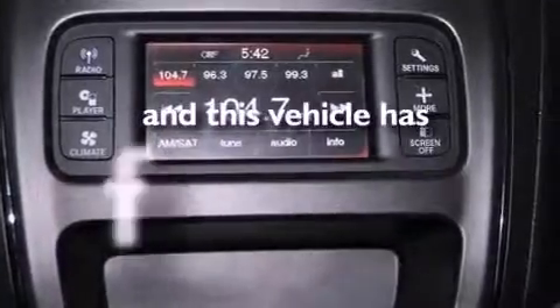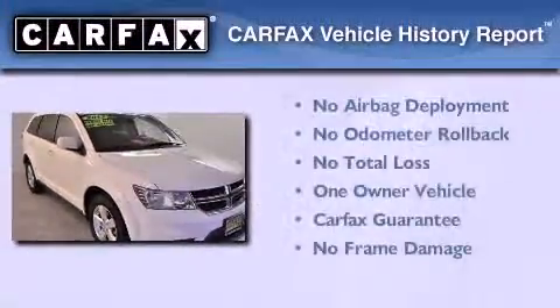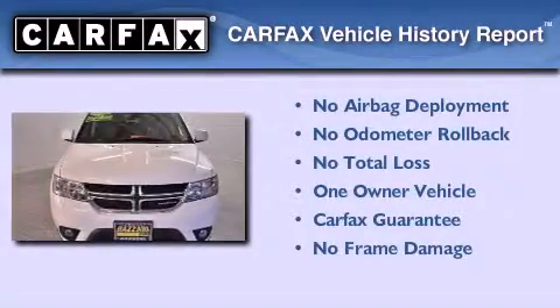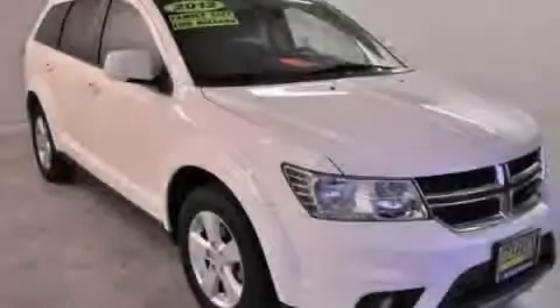This vehicle has less than 26,000 miles. This Dodge has had only one owner and it qualifies for the Carfax Buyback Guarantee. Call now to find out how you can own this breathtaking automobile.